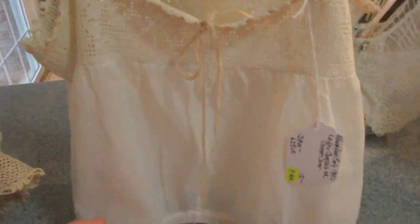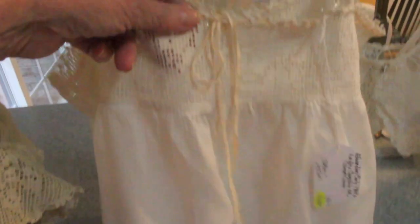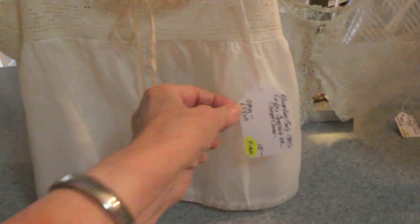Along that same line is this Edwardian ladies cotton camisole, and this also has the crochet trim and the crochet straps. Cute piece in really good condition, also $15.